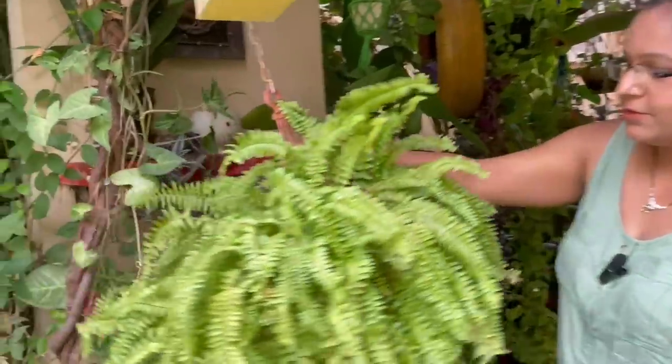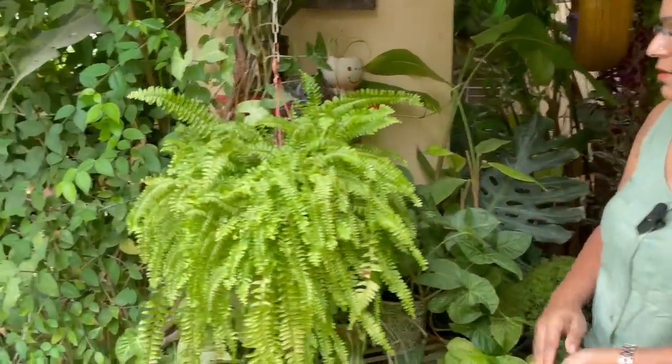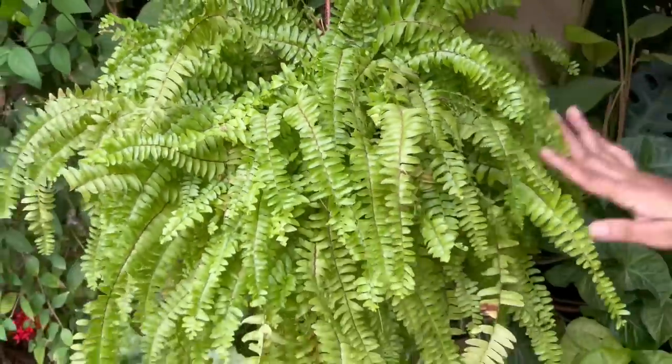Coming to this side, here I have fern in a hanging basket. It's around four or five years old, growing in the same basket.